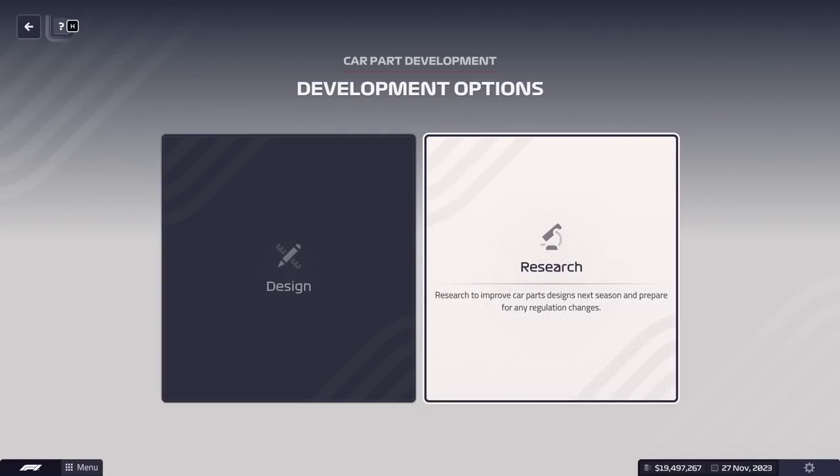Hello there, welcome to this guide on research. We'll be focusing on research and its two main benefits: we will be able to combat regulation changes, and we can improve our car for next year.